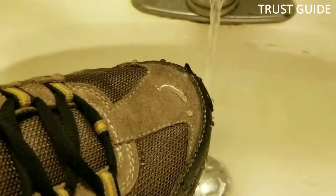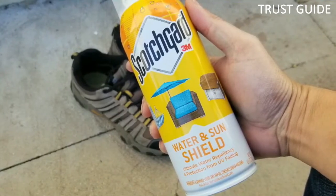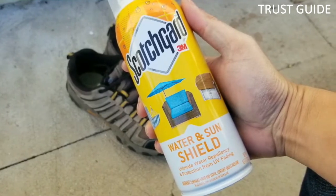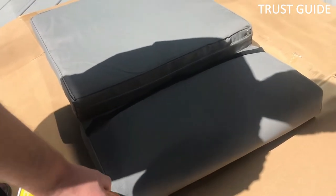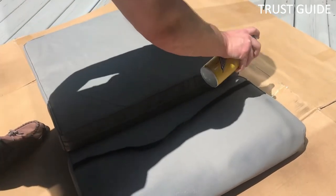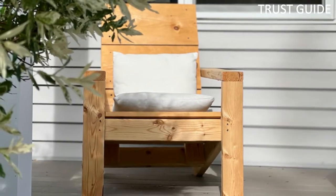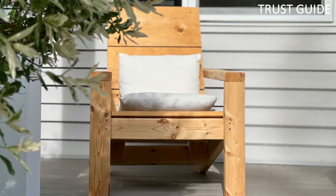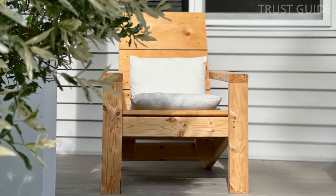Reapply Scotch Gard Outdoor Sun & Water Shield seasonally. With powerful water and stain resistance, this spray reduces the color fading of your outdoor gear. It is easy to apply in one step and dries odorless, and is safe to use on outdoor fabrics including suede and leather. One can provides 60 square feet of coverage on light nylon or 20 square feet on heavier fabrics.